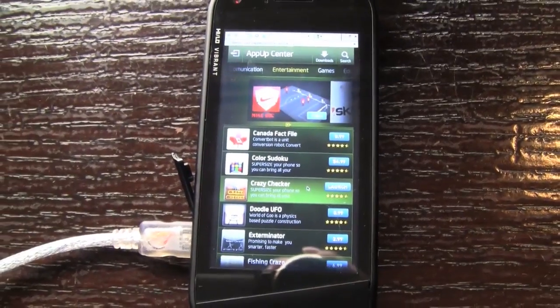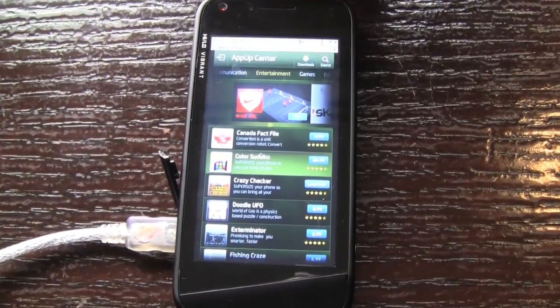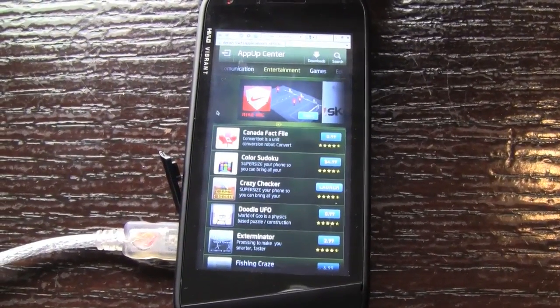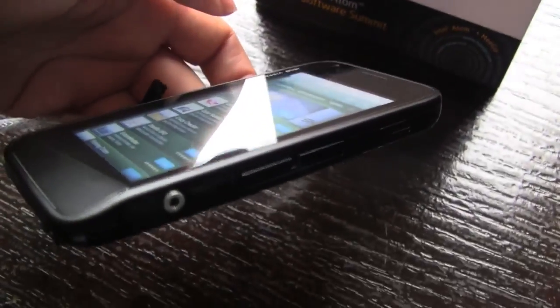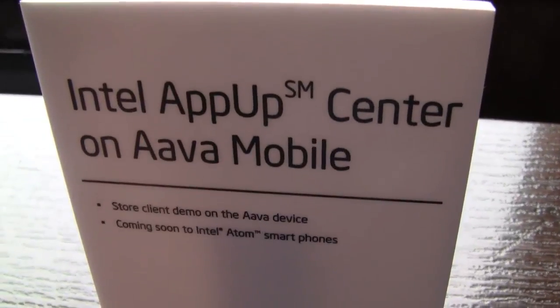It's very exciting to see apps that you'll be able to use cross-platform — on our netbook, on our smartphone, and on tablets. This is an Ava smartphone, so this should be a Moorestown smartphone. We'll do a little hands-on with the phone — pretty thin, thinner than the demo models we saw at CES, so very light. All right, so this has been Intel's AppUp Center on Ava Mobile.